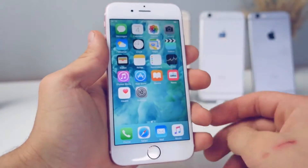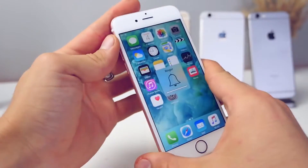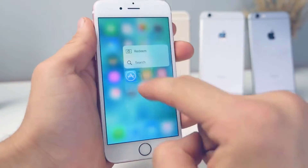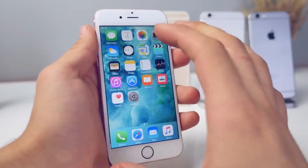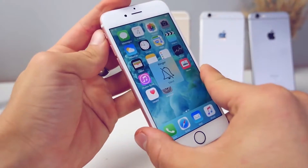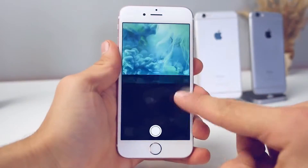With 3D Touch also comes the new Taptic engine, which replaces the vibration motor. I find myself toggling the sound on and off just to feel it — it feels awesome. When I get a phone call it's so much more noticeable, more responsive, and not as noisy.